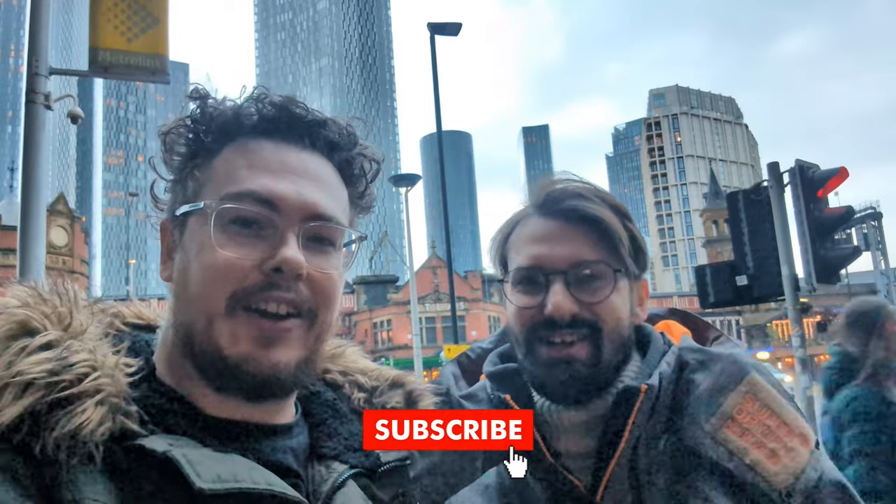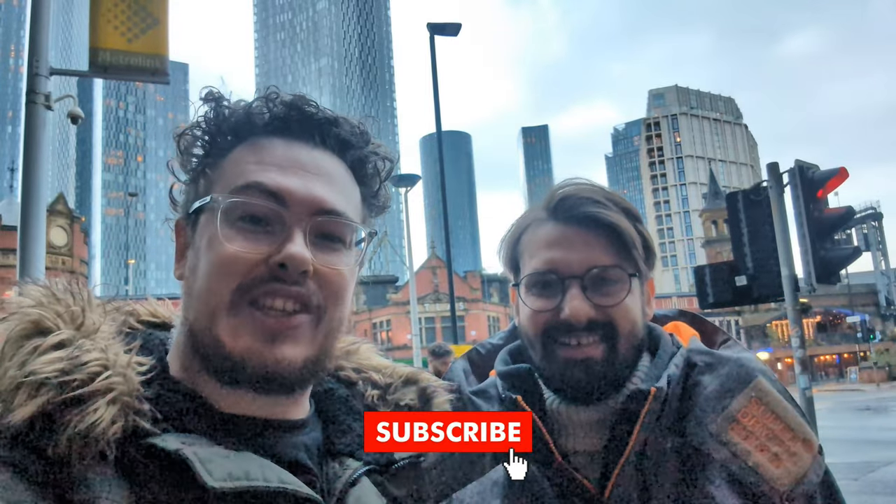Hello and welcome to another video. My name is Axel. I'm Sean. And today we are here in Manchester to show you five things that you might not have known existed here in Manchester. Let's get exploring.